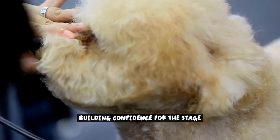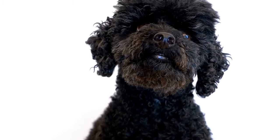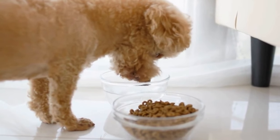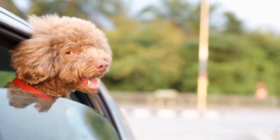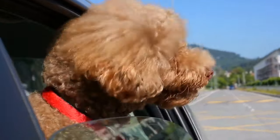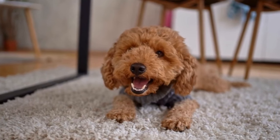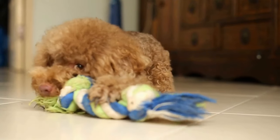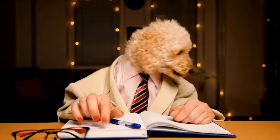Building confidence for the stage. Is your poodle feeling a bit nervous when it comes to performing on stage? Don't worry, you can help them overcome stage fright and build confidence in various environments. By using specific techniques, you can desensitize your poodle to new experiences, noises, and crowds, ensuring they feel comfortable and ready to shine on any stage. Start by introducing your poodle to new environments in a controlled and positive way. Take them to different places, such as parks, busy streets, or even dog-friendly events. Gradually increase the level of exposure over time, allowing your poodle to become familiar with different sights, sounds, and smells. Another technique is to use positive reinforcement. Reward your poodle with treats, praise, and affection whenever they exhibit calm and confident behavior in new situations. This will help them associate positive experiences with unfamiliar environments, boosting their confidence and reducing anxiety.